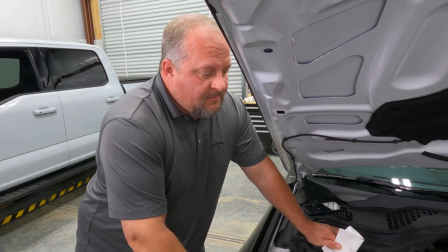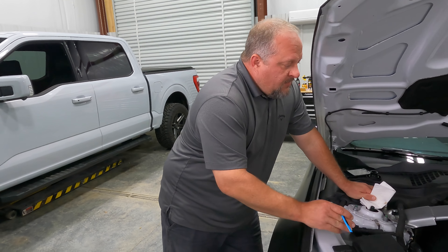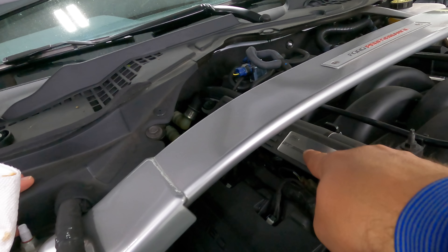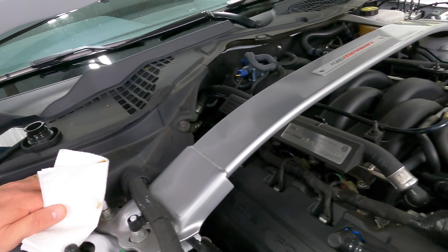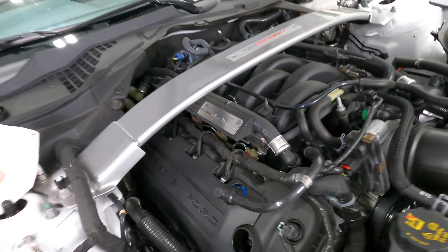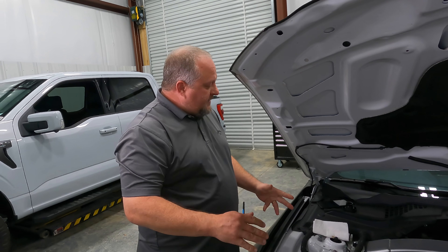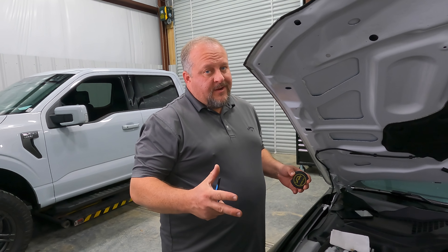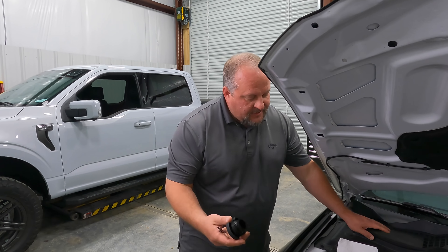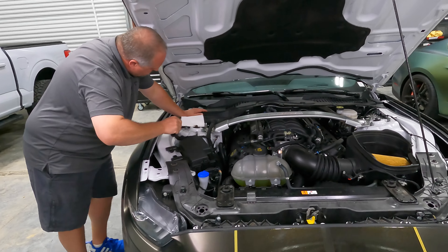A rebuilt engine in a brand new car — a couple months to maybe a year old vehicle. The 350 is good. You can see that tensioner is activated. We're still going to have Ford look at it and confirm when we have the oil changed. Let's check the 500 now.